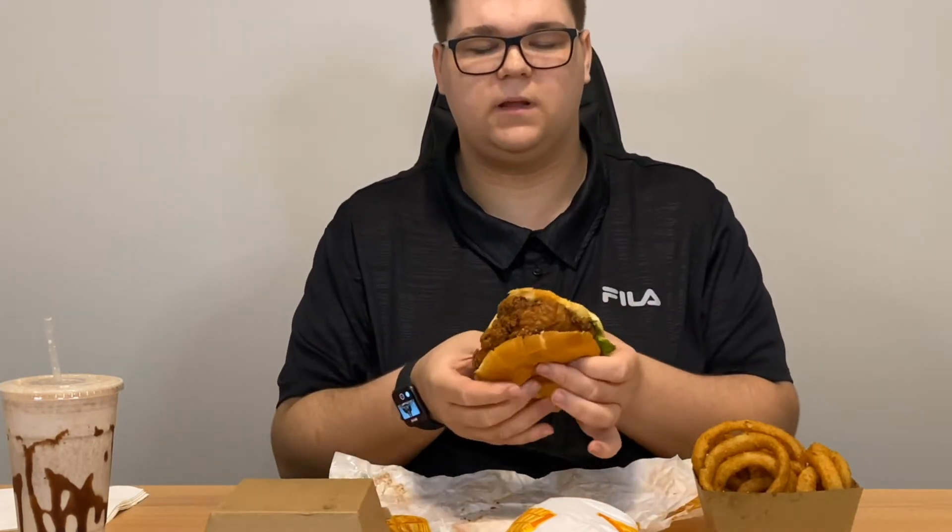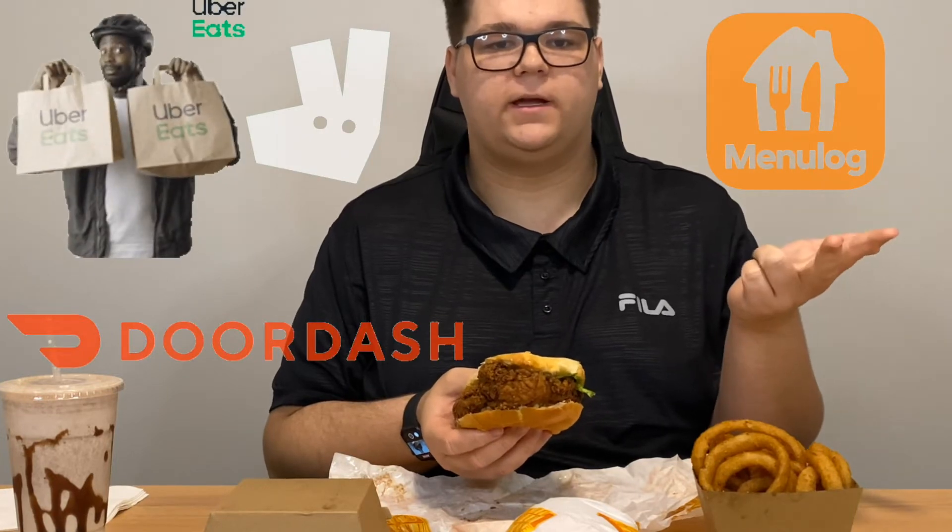Truck Stop Deluxe are currently offering a takeaway service, and they also deliver on four different platforms: Menulog, Deliveroo, Uber Eats, and DoorDash. They're offering that at the moment, obviously, with everything going on with COVID-19.